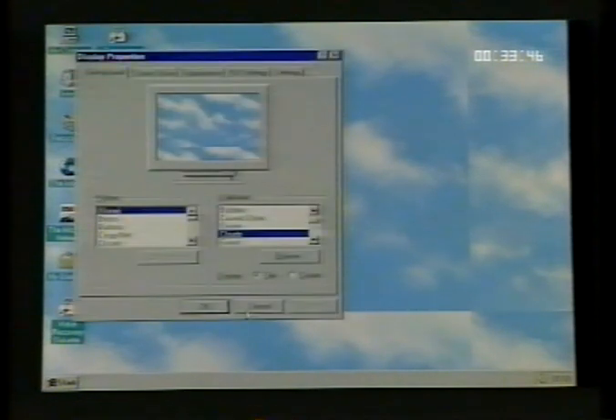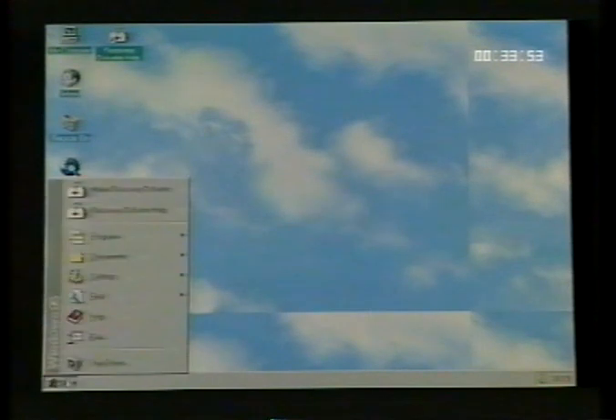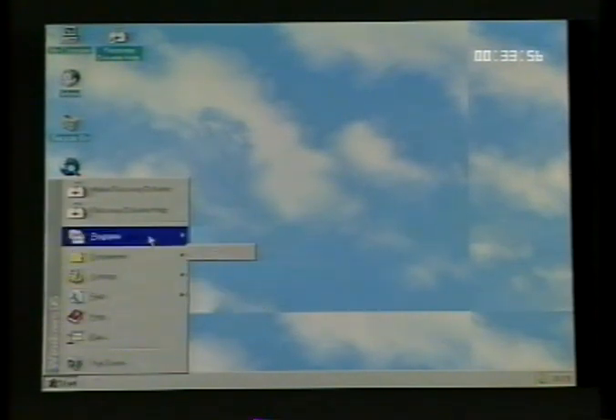When you start Windows, the large area you see is called the desktop. You can customise the desktop by adding shortcuts to your favourite programmes, documents and printers, and by changing its look to fit your mood and personality. To adjust settings such as desktop colour and background, use your right mouse button to click anywhere on the desktop and then click Properties. At the bottom of your screen is the taskbar — it contains the Start button, which you can use to quickly start a programme or to find a file, and it's also the fastest way to get Windows online help.